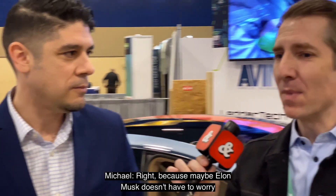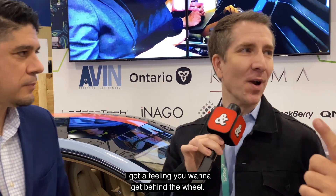Keeping this Canadian and working with globally leading companies, Lettertech is the company that we're working with on this. Maybe Elon Musk doesn't have to worry about snow, but us in Canada, cameras aren't going to cut it. I got a feeling you want to get behind the wheel — I really do, because Karma's very cool cars.